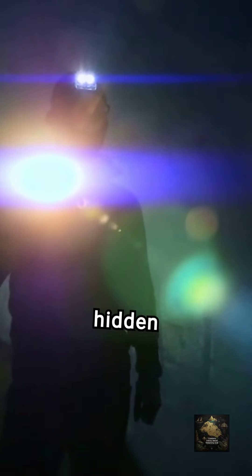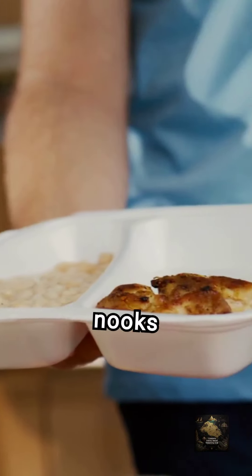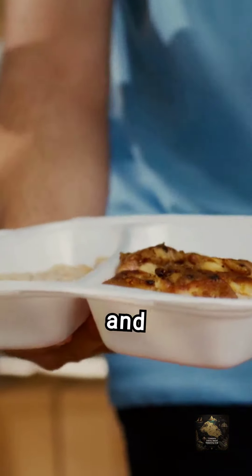The altar steps can hide coins and other artifacts. Carefully inspect beneath the steps for small openings and use a flashlight to spot hidden treasures. Handle any finds with care and respect.